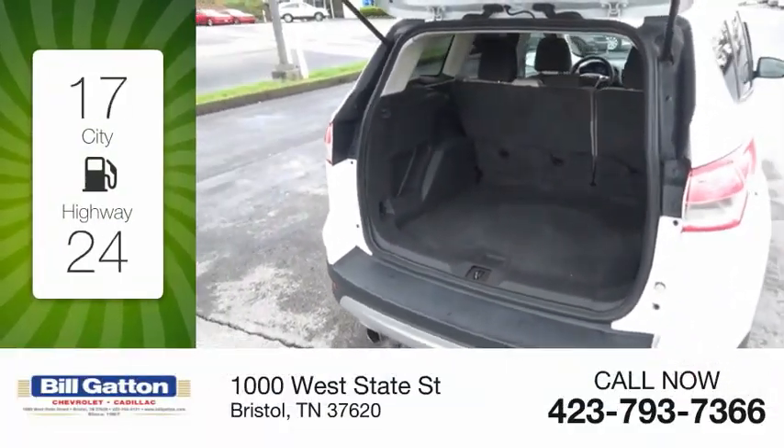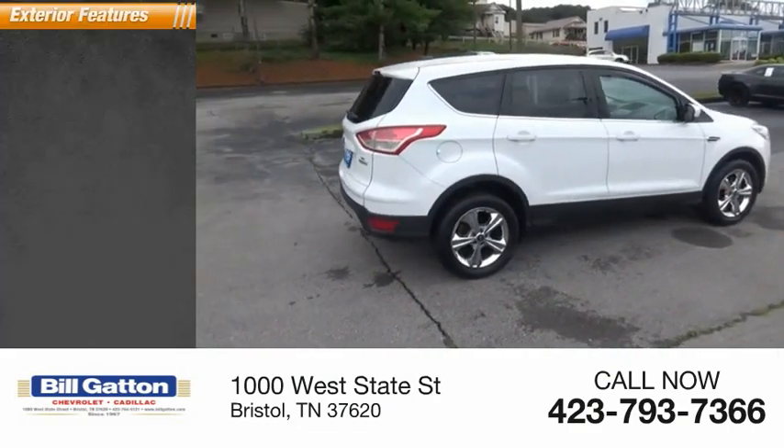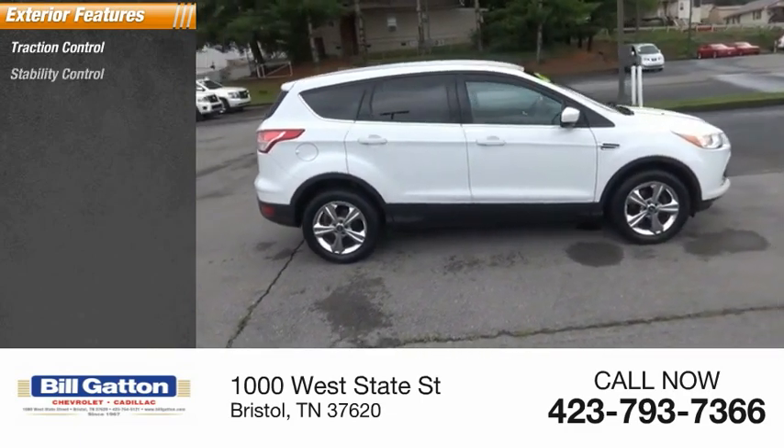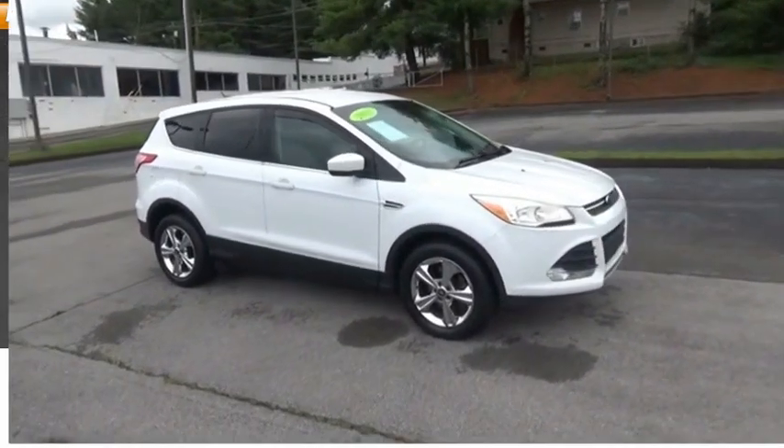Great fuel efficiency saves you money by requiring fewer trips to the gas station. Here are some of this vehicle's great options: traction control, stability control, roll stability control, fog lights, power brakes, braking assist.